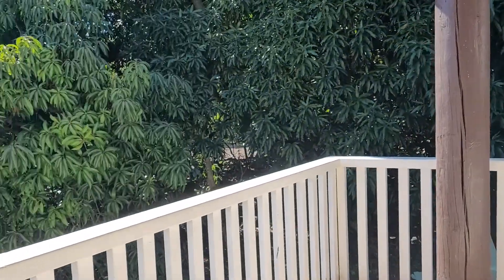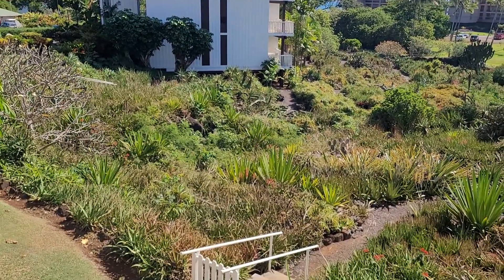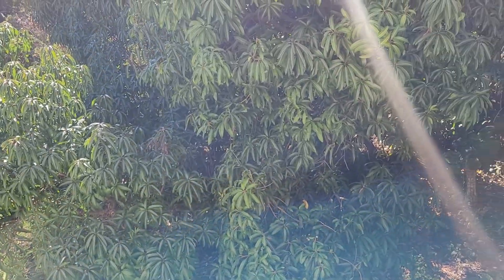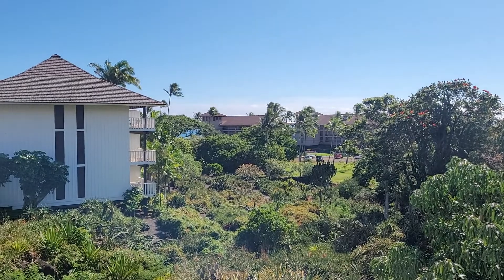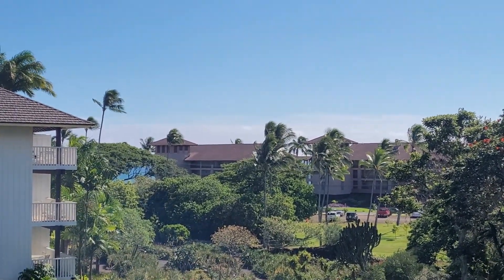Save the best for last — here's the more cactus garden, and we have an ocean view right across the way. Alright, we hope you guys like it. Let us know if you're interested.